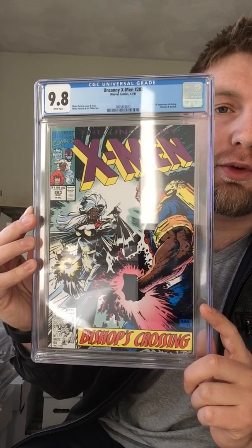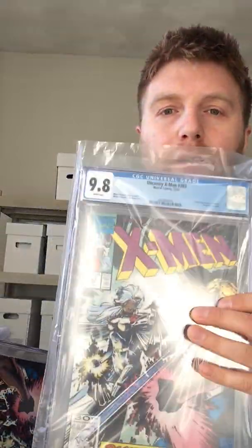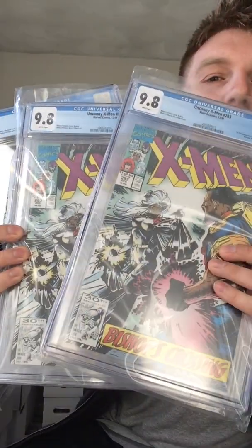If anybody wants to buy any of these, let me know. I will be putting a lot of these on my eBay store. I submitted three copies of this — I bought a bunch of these at Comic-Con, like 10 of them for like a buck a piece or 50 cents a piece. I just knew they were all 9.8s, so I submitted them. X-Men 283, first full appearance of Bishop, 9.8. And then another one, 9.8. And another 9.8. So I've got three of these in 9.8s. I'll keep one, get rid of the others.